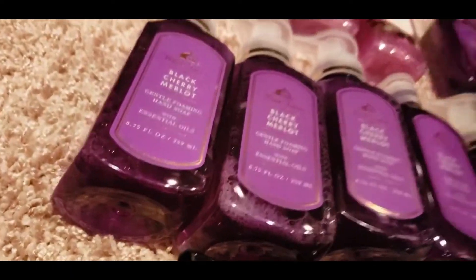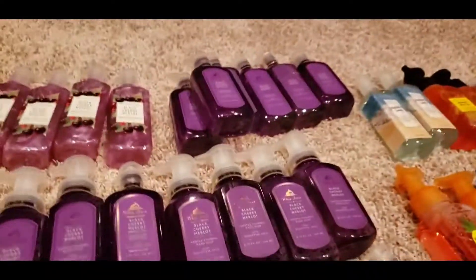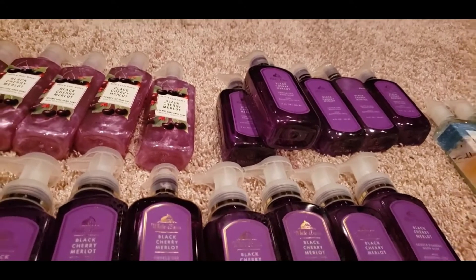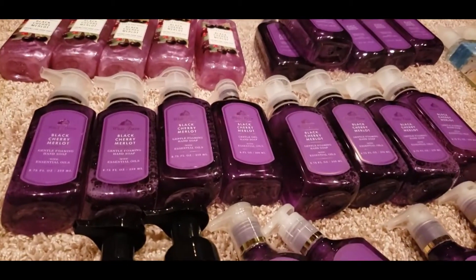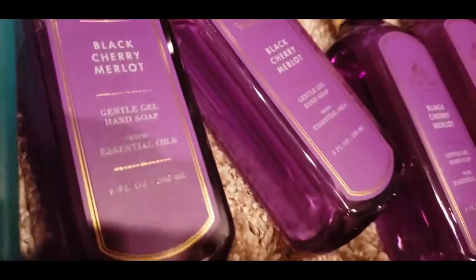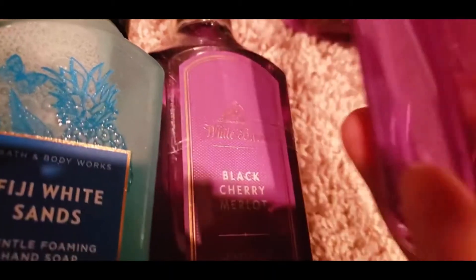Yes, the Gentle Gel has the same notes — Dark Cherry, Black Raspberry, and Merlot. I love those warm tones. So we picked up five of the Luxe, six of the Gentle Gel, and about eight of the Foaming. The Luxe and Gentle Gel are $7.50 and the Foaming is $6.50. Wait — these in the back are also Gentle Gel, so we actually got eleven of those.